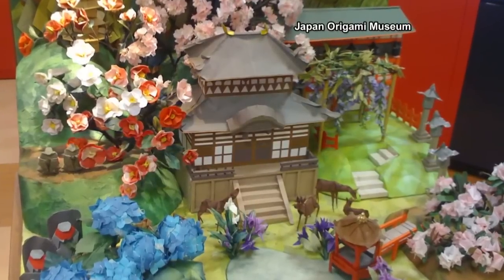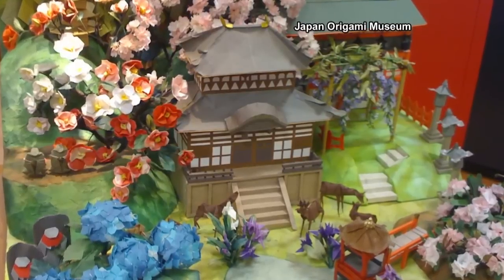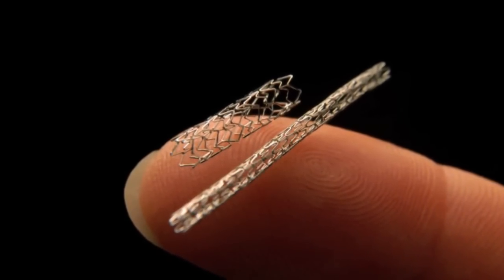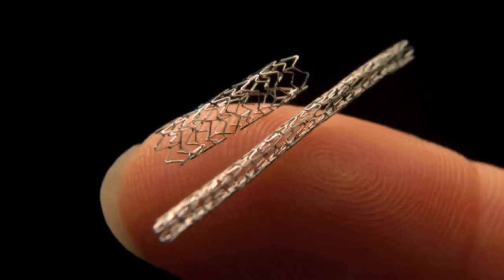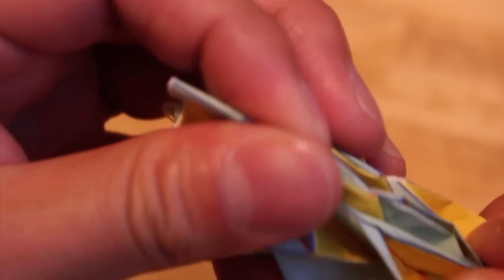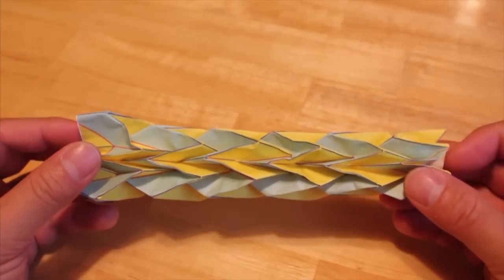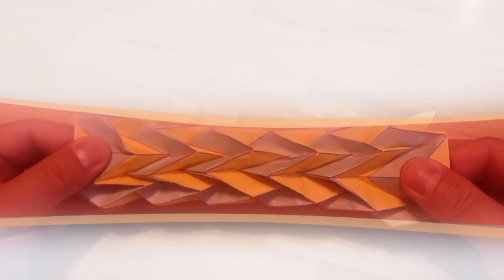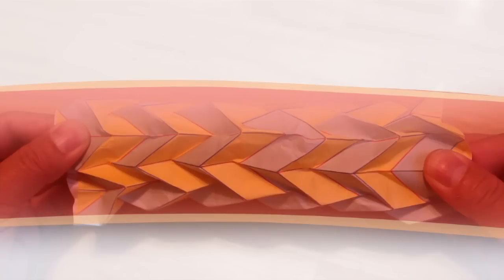Today researchers in many technical fields study origami methods for their practical applications. For example, this medical device called a stent is used to enlarge clogged blood vessels. Origami is behind many such inventions in nanotechnology. The technique called Namako-Ori allows the round stent to be compressed until it's narrow enough to be inserted into a blood vessel using a balloon catheter. The balloon is then inflated to expand the stent and enlarge the blood vessel.